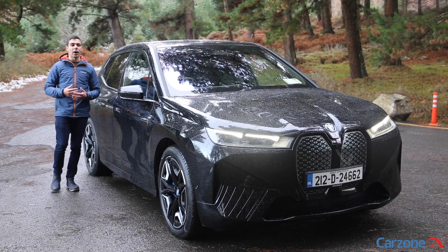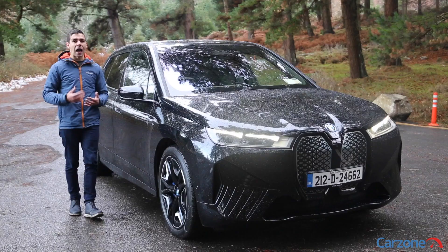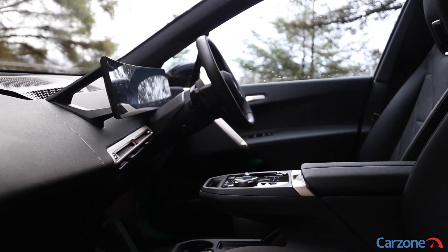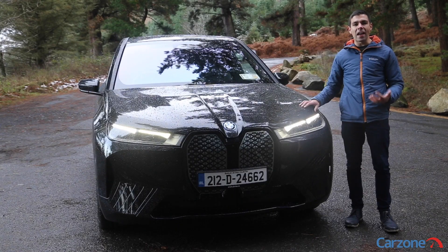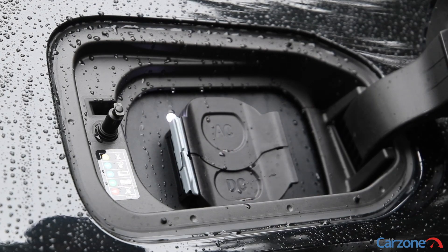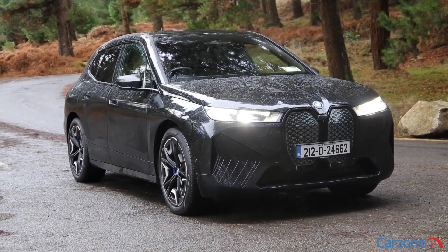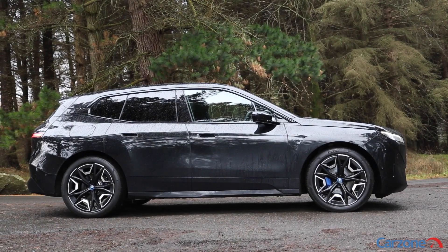So should you buy the BMW iX? If you're looking for a large and luxurious electric SUV that is hugely comfortable, refined, and crowned with lots of leading EV technology, it could be one to consider. Despite its sheer size and weight the iX is surprisingly good to drive too. That said, it carries a hefty price tag especially for the larger battery versions which start at well over 119,000 euro, and some rivals offer faster rapid charging times. The iX is nonetheless a hugely impressive new electric SUV and an amazing feat of engineering, likely to become a natural transition model for current X5 owners looking to make the switch to electric motoring.